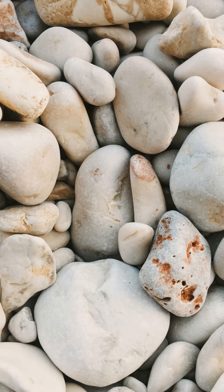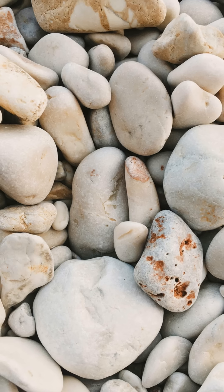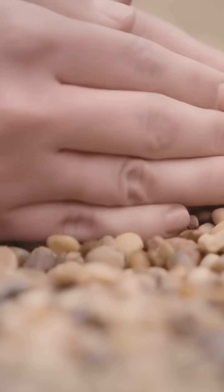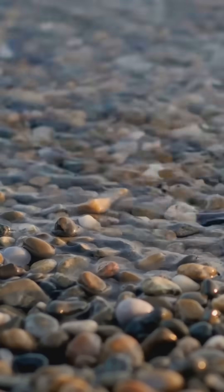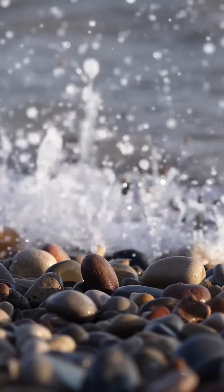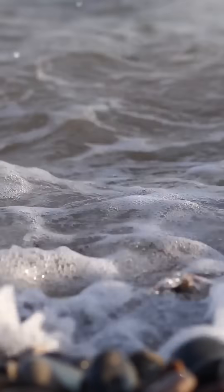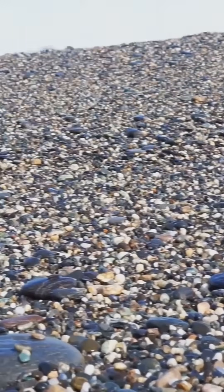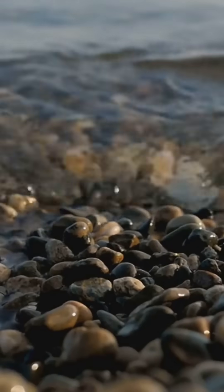Here's the weird bit. At one end, the pebbles are the size of your fist. At the other, they're no bigger than a pea. And they're sorted in size, almost perfectly, along the full stretch of the beach. Experts believe the waves, over thousands of years, naturally arranged them. It's a process called longshore drift. The energy of the waves moves bigger stones further west and lighter ones east.